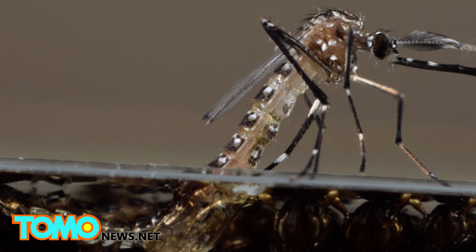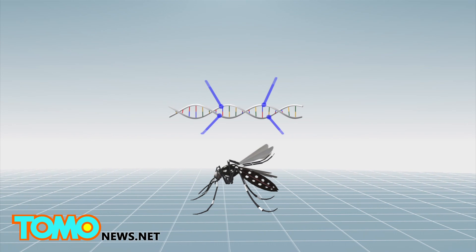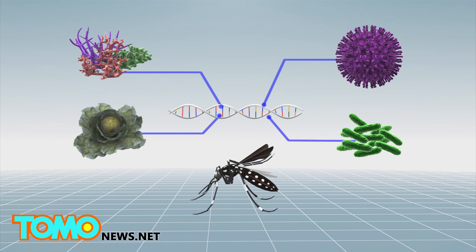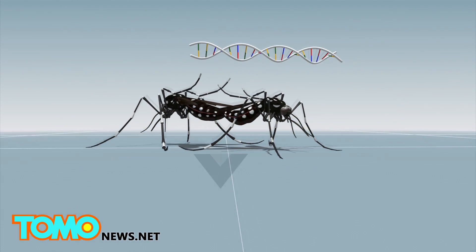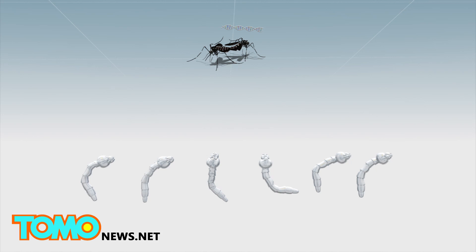These diseases are primarily spread by Aedes aegypti mosquitoes. British biofirm Oxitec genetically modified Aedes aegypti mosquitoes by breeding them with fragments of genes from the herpes simplex virus, E. coli bacteria, coral, and cabbage. The synthetic DNA does not kill the mosquitoes or pose a threat to other organisms, but it kills mosquito larvae.